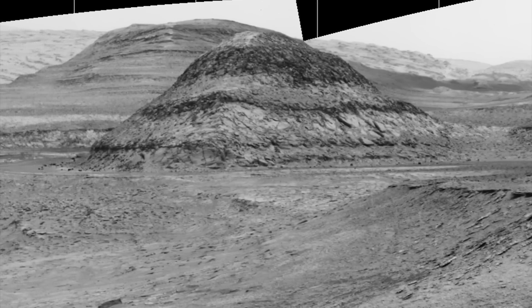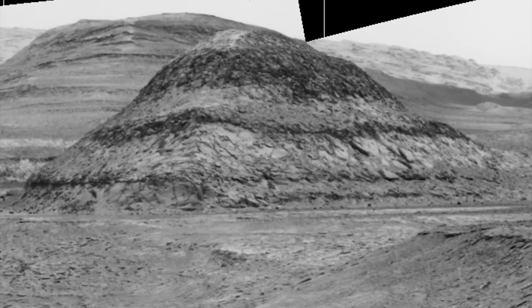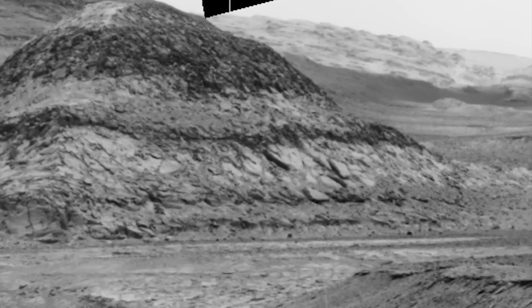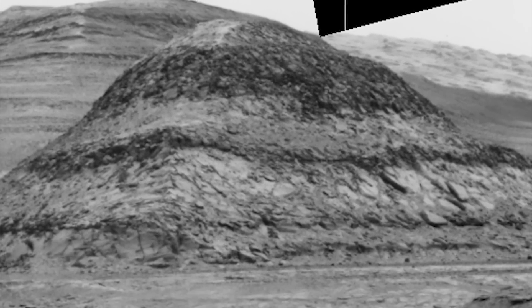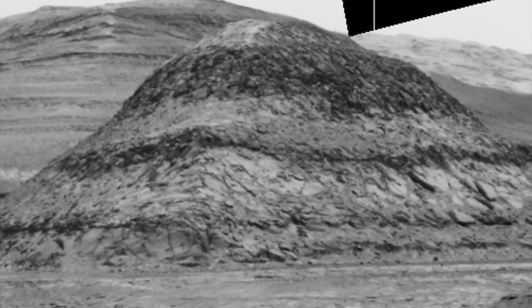I bet you think I'm going to claim that's a pyramid — well, it is shaped like one, and we've seen similar on Mars, like this on Sol 1450. But just because it's shaped like a pyramid doesn't mean it's a pyramid of artificial construct like those in Egypt — we don't see blocks here. As for measurements, we've only been able to measure in this area, as this pyramidal formation is a good distance from the rover, so it's not easy to be precise. However, we are close enough to safely say this thing is around 60 feet in height — right about six stories.